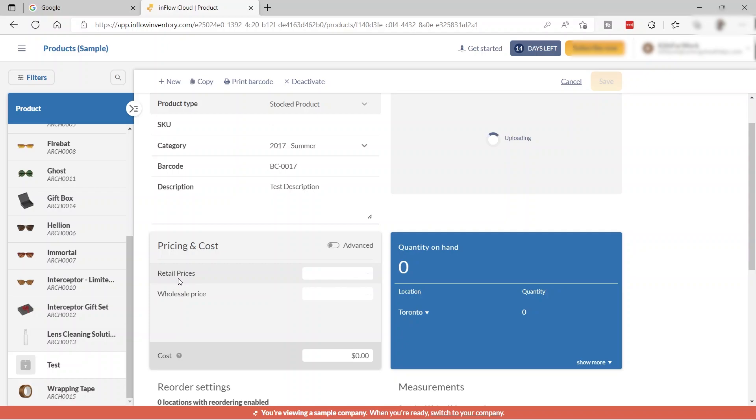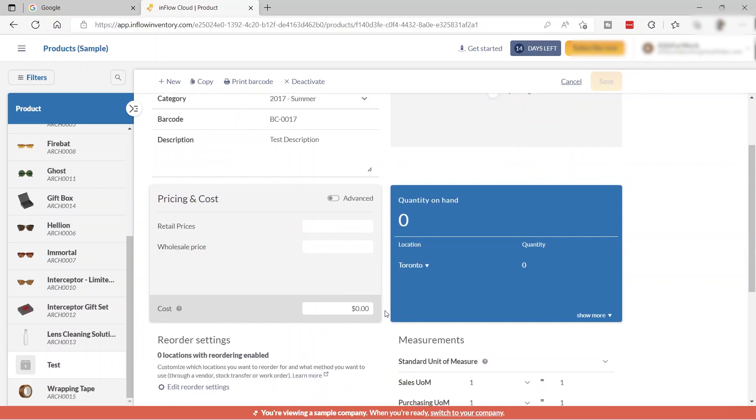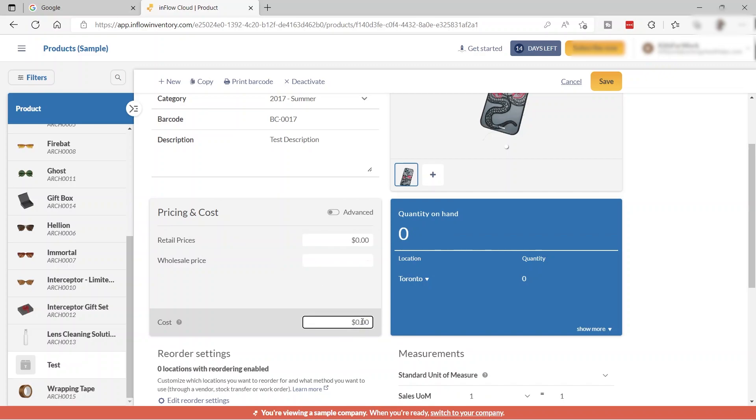Down here you can set the pricing and cost of your product. There are two prices: retail price and wholesale price. inFlow will automatically calculate these for you. Enter the cost — for example, 25 — then enable the advanced markup option and set a percentage markup, such as 20%, making the retail price 30, and 15% for wholesale, making it 28.75.